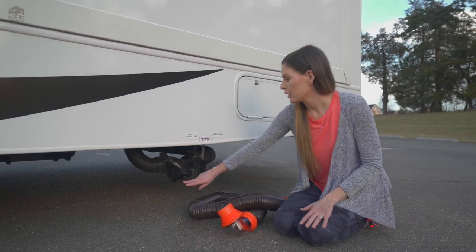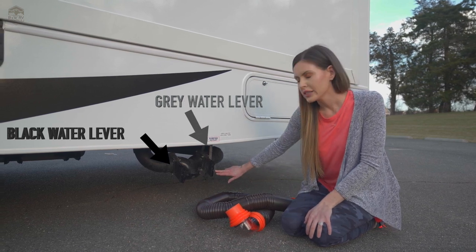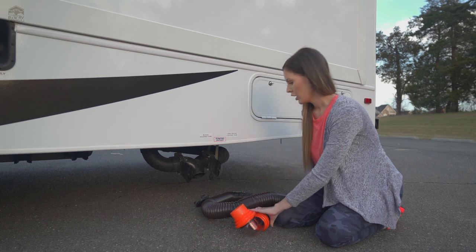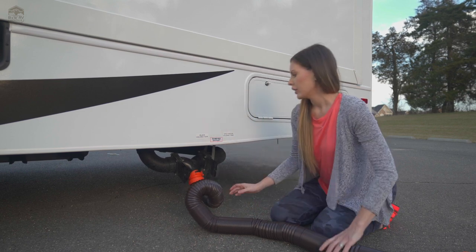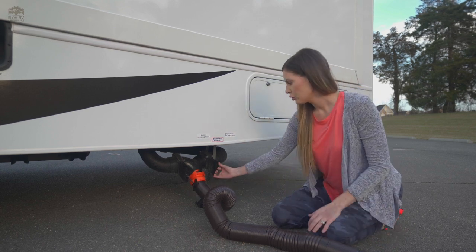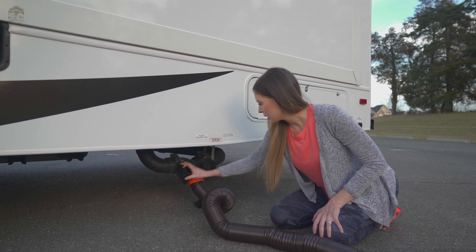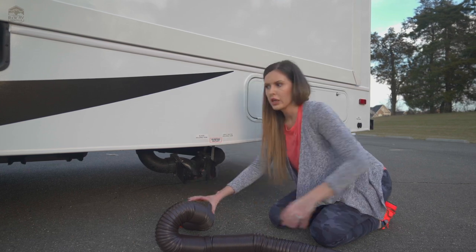Here you will see our black water lever and our gray water lever. Black water is your toilet water; gray is your sink and shower. Before you do anything, just want to make sure they're nice and tightly closed. Then you can remove the cap — the part with the teeth locks in here. The first lever you're going to want to pull is your black water, then pull your gray. Once it's done — you'll hear it when it's done — close your gray and then close your black, nice and tightly. Then remove this, pop your cap back on, and we're ready to go.